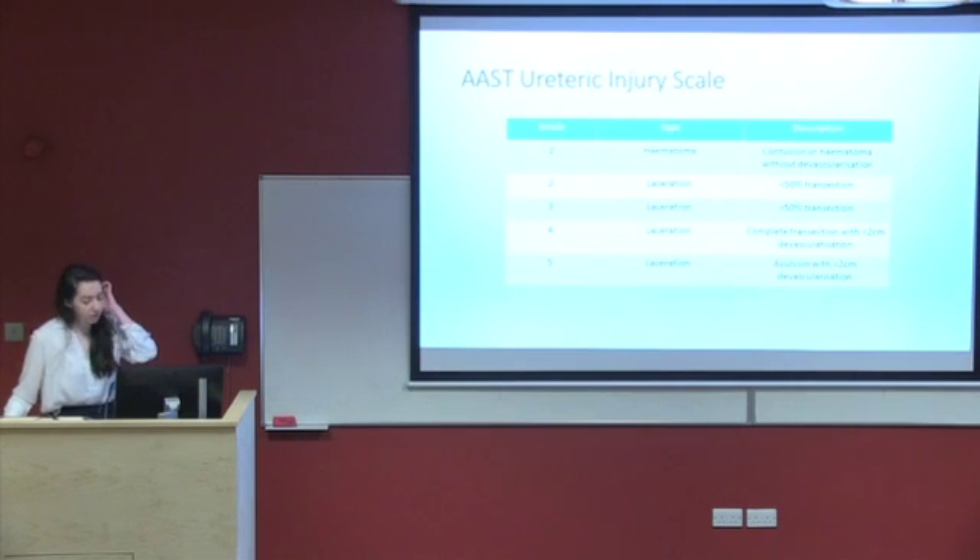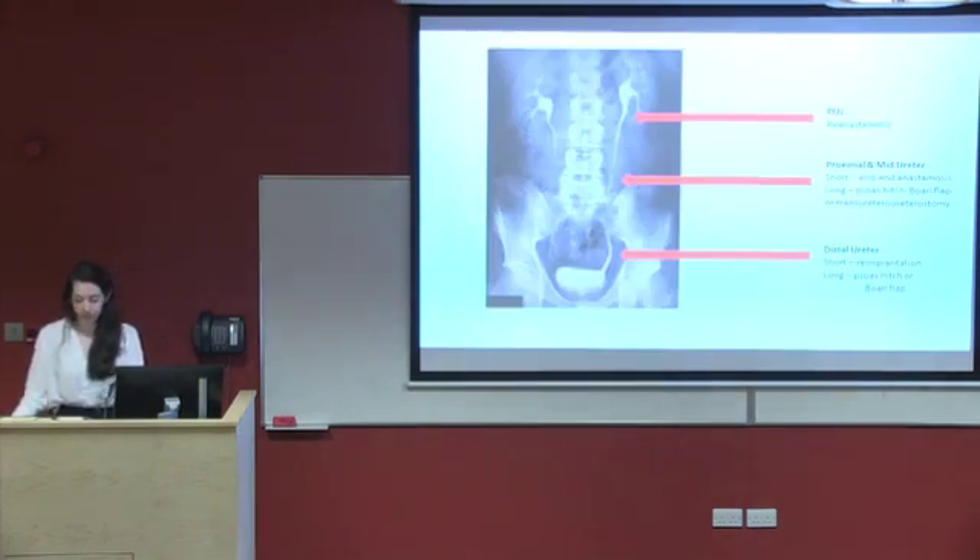The American Association for the Surgery of Trauma have come up with injury scales for all sorts of organ injury and the ureter is no different. Our patient had an incomplete transection of the ureter and thus was a grade three. The management options depend really on where exactly along the ureter the injury occurs. If it's quite proximal, it may be suitable for reanastomosis. If it's more distal, reimplantation may be appropriate, and somewhere in the middle, like our patient, a Boari flap may be considered.